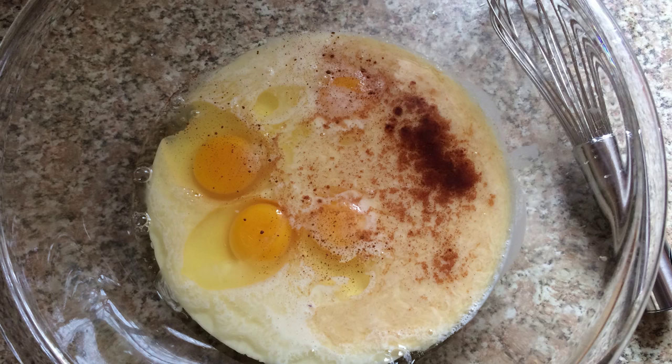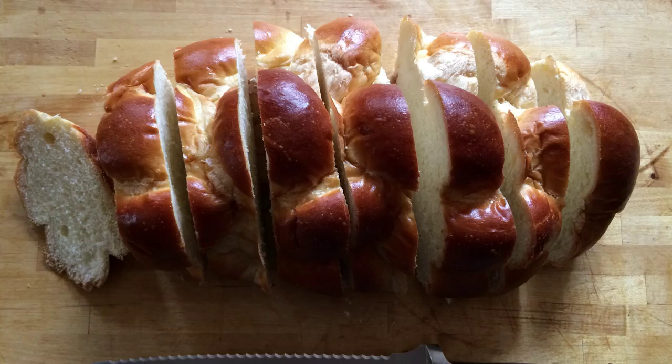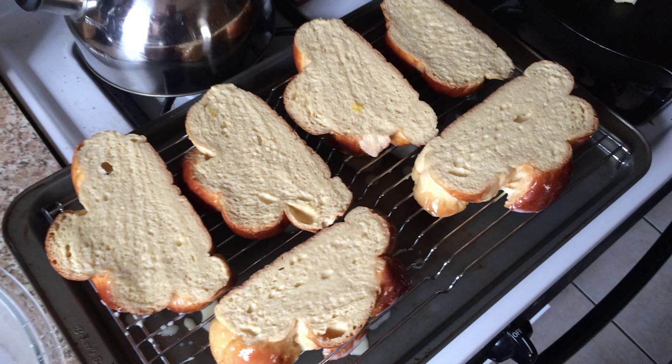Take your loaf of challah and slice that up into thick slices. Dip the bread in the mixture and let it soak for about 30 seconds on each side, then transfer to a rack on a sheet pan to let it drain for about a minute.